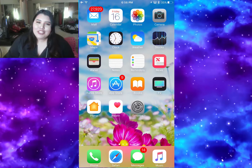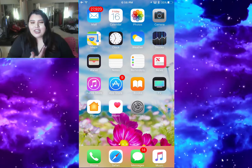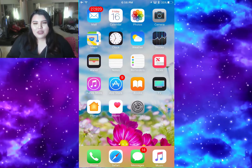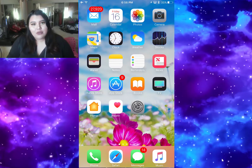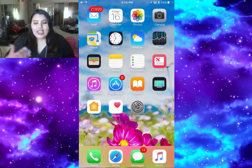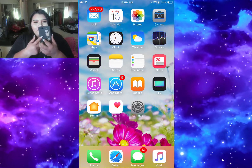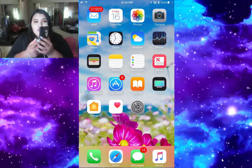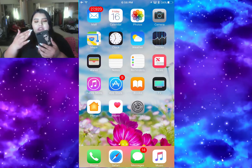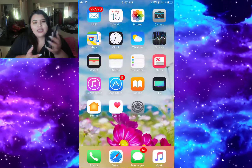Hey beautiful people, welcome back to my channel. As you can see I'm in a different setup - the background is kind of messy because I'm in my brother's room and I'm recording from his computer. Today's video is not going to be any makeup or beauty video; today is going to be a 'what's inside my iPhone 7 Plus' video. This is my Jet Black iPhone - that's the color I chose because I think it's so seductive, like a whole glossy finish.